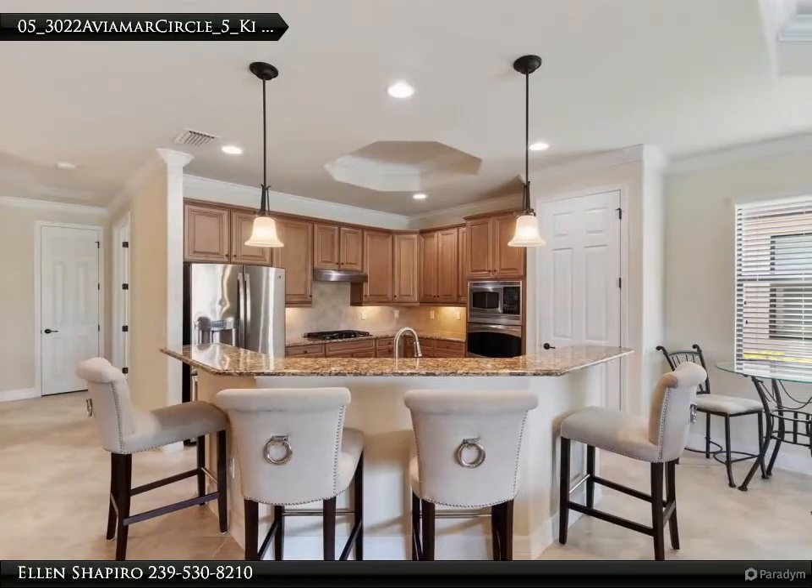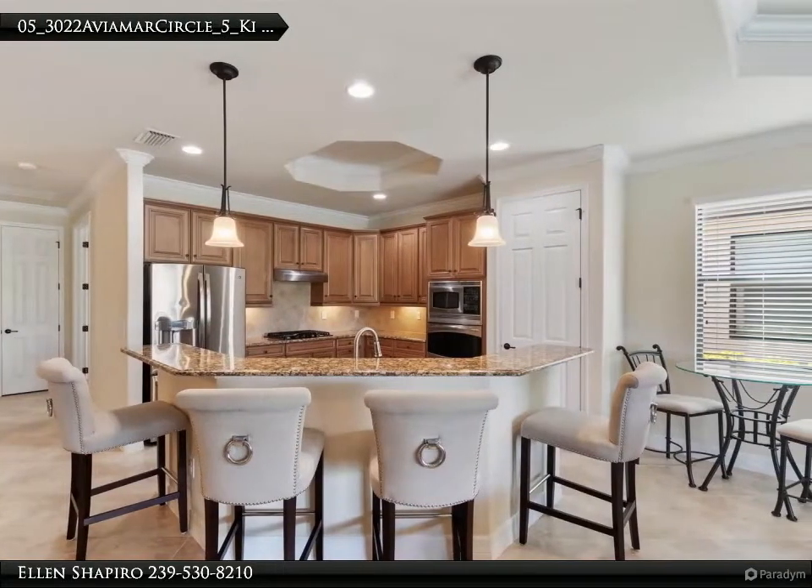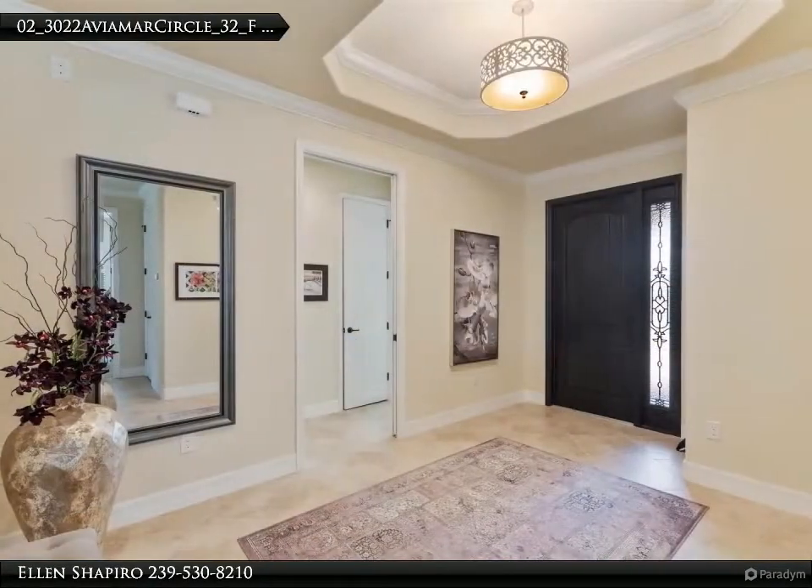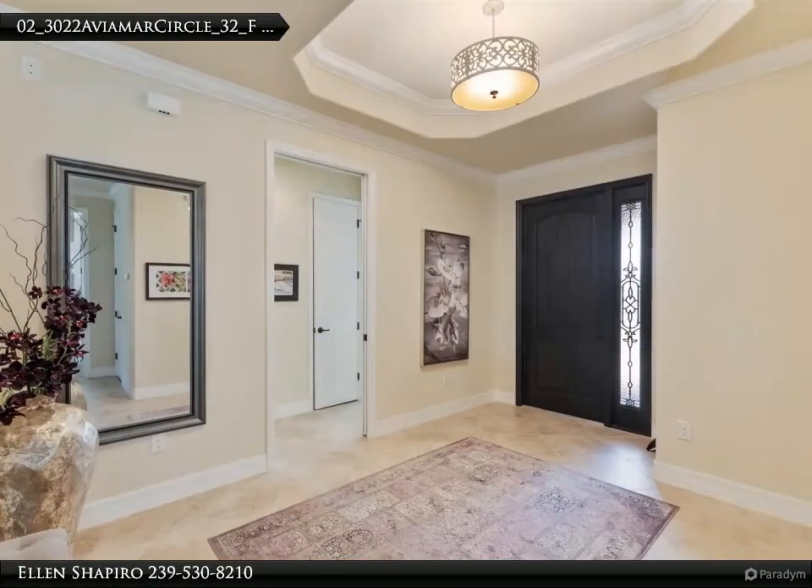Live in this Millbrook Canal front home in the prestigious community of Fiddler's Creek. Relax on the screened lanai with the gas-heated pool and outdoor custom kitchen with built-in gas grill.